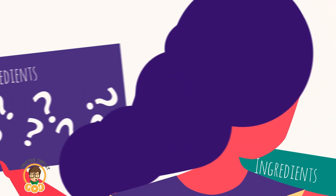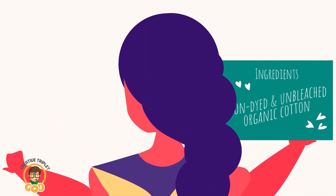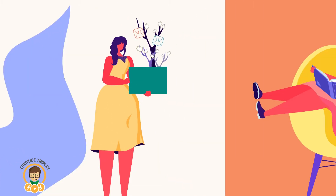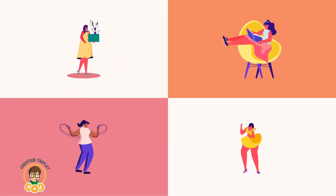With reusable period products like HannaPad, you are safe from these unwanted chemicals. Our reusable menstrual products are made from unbleached and undyed organic cotton — completely chemical-free. Protect your labia from unnecessary chemicals when you make the switch to HannaPad. Your body will thank you for it.